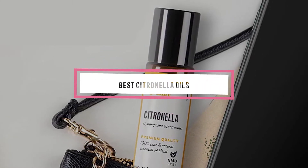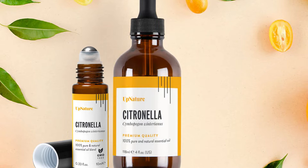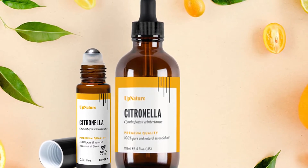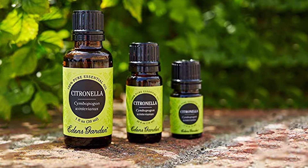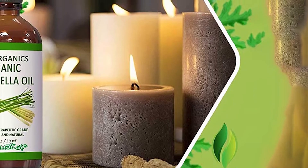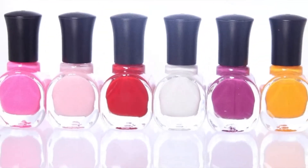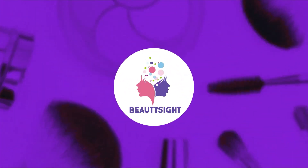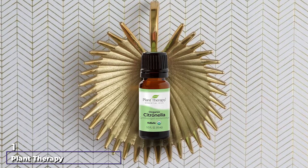If you're looking for the best citronella oils, here's a list you must see. We made this list based on our personal preference and sorted it based on features, prices, quality, durability, and reputation of the manufacturers and customer feedback. We've also included options for every type of customer, so let's get started.